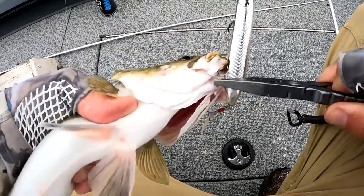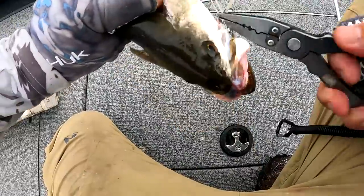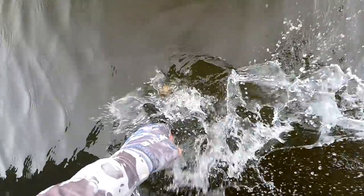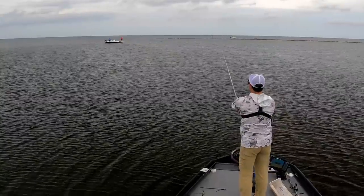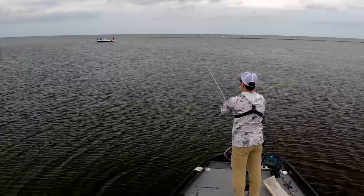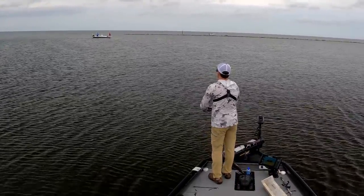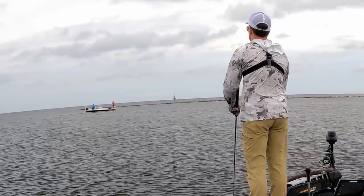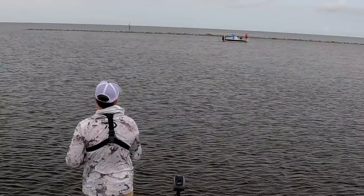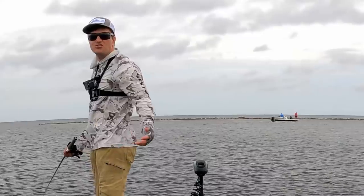Buddy, I'm going to put you back and I need you to get bigger — and also, don't bite corks ever. See you bud. Of course this guy's going to pull right into where I'm casting. Yeah, run that trolling motor right through where those fish are — thanks buddy.